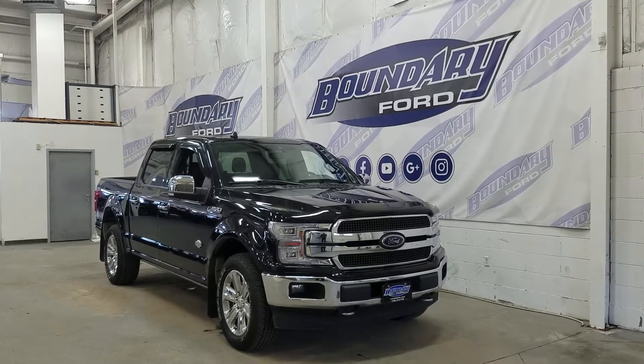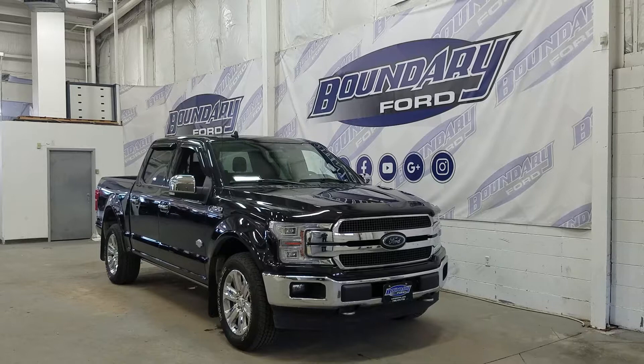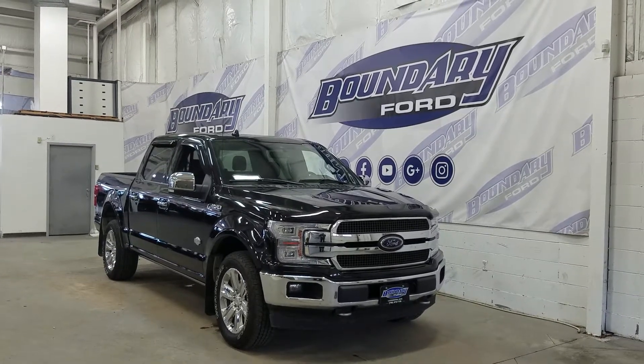At the front we have our LED high and low beam headlights as well as our LED daytime running lights with a pair of fog lamps, two tow hooks, and an engine block heater connection. We also have our front-facing camera.